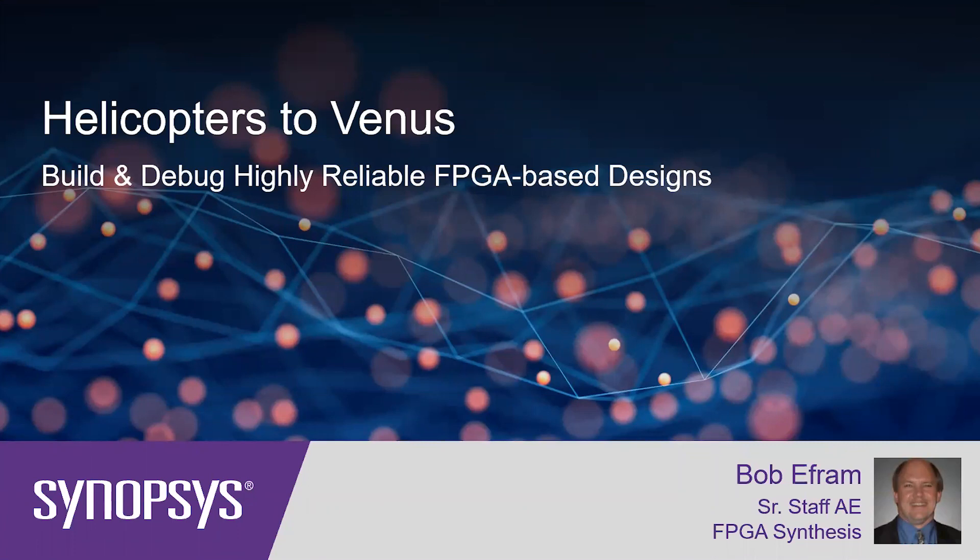Hello, everyone. Thank you for joining us today for this presentation on building and debugging highly reliable FPGA-based designs. The title of this presentation, Helicopters to Venus, is intriguing. We currently have helicopters on Earth designed with stringent standards that often use FPGAs. There have been helicopters flown on Mars, designed with more stringent standards to handle the harsh Martian environment. Helicopters to Venus, if ever done, will pose an even more difficult challenge, with temperature and radiation effects far beyond most FPGAs' design requirements.